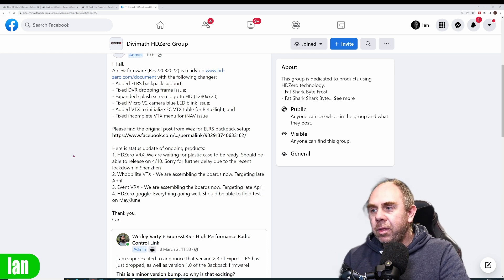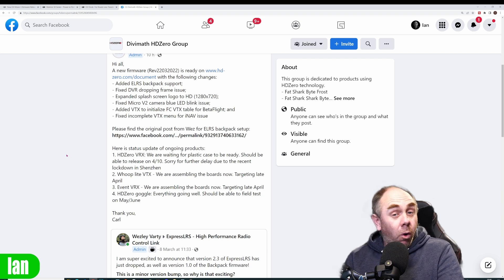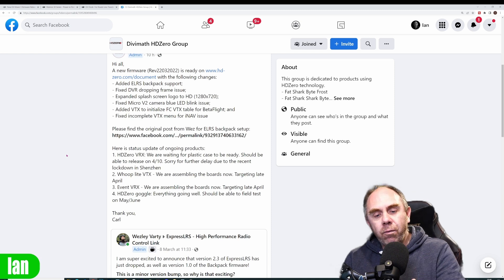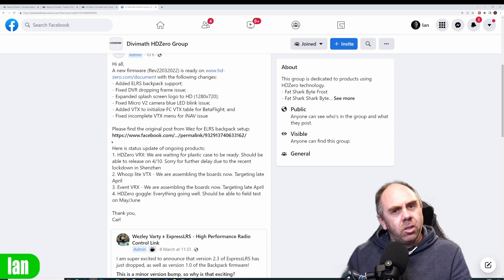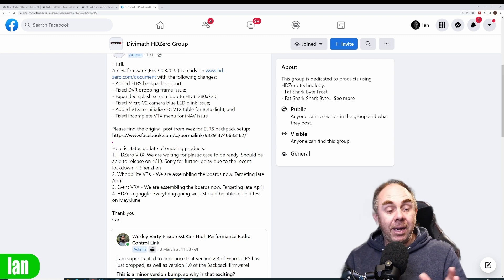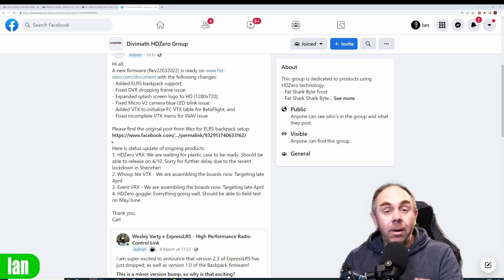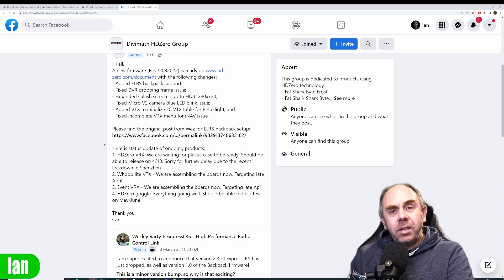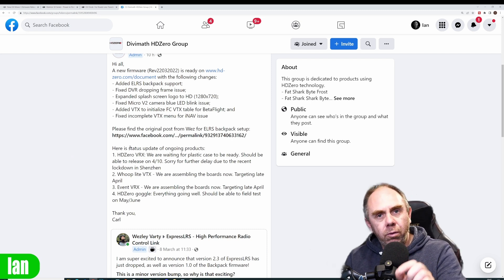The new receiver module is basically at the stage where they're waiting for the plastics, and should be ready around the 10th of April — just a couple of weeks away. We don't have any prices yet, but I'd set your expectations somewhere between $160 and $250; I think we're probably looking around $170–$180. I'm certainly not expecting to see them at the $99 price point the HD Zero SharkBite VRX was on offer at, because remember that was a sale price, not the original. The delays have been down to many things including the COVID lockdowns in Shenzhen, but it's good to see we're not far away now.